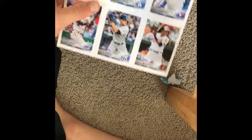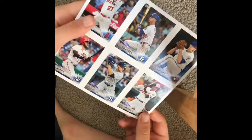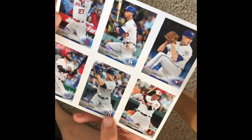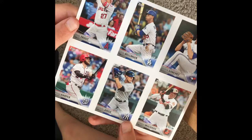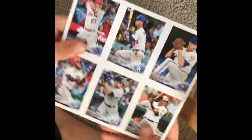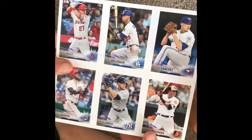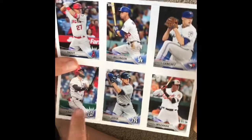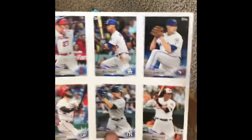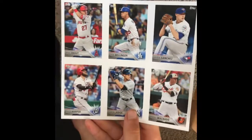That was our second pack. These are the bonus ones that came in the book: Mike Trout, Cody Bellinger, Aaron Sanchez, Bryce Harper, Aaron Judge, and Manny Machado — who are all really, really good players on really good teams. Except Bryce Harper is my least favorite player of all time because of his anger issues. Some pretty good bonus ones to boost up my collection.